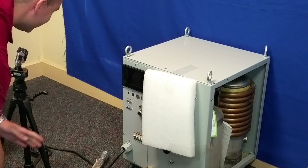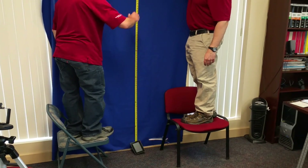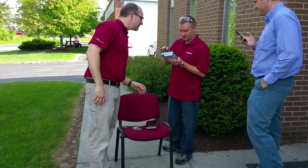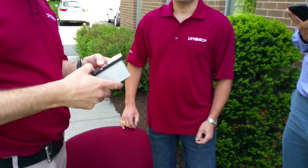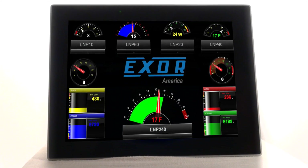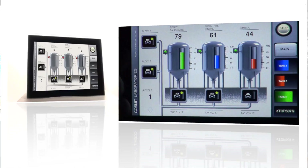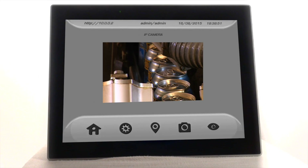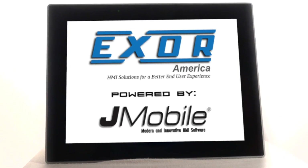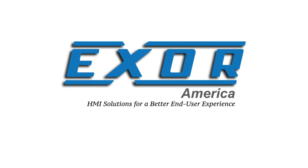As you can see, all XOR products, including most standard models, really are extremely tough. Cryomech saw the proof and selected XOR to make their products even more durable. They discovered XOR HMIs powered by J mobile software deliver a superb end user experience and exceptional value. Contact us today and see if your current HMI choice can survive the XOR durability challenge.